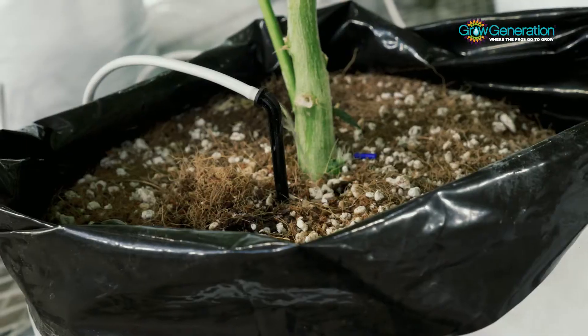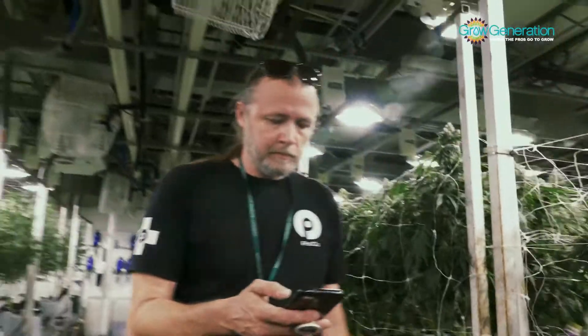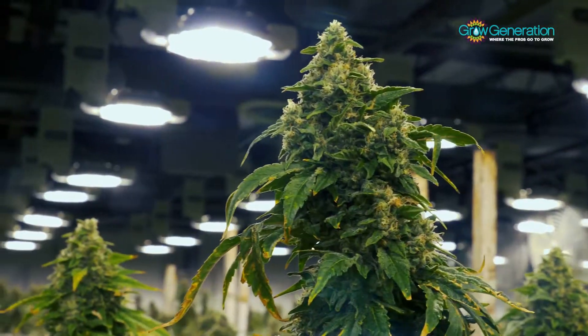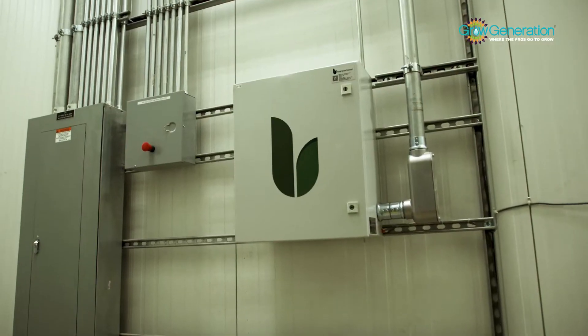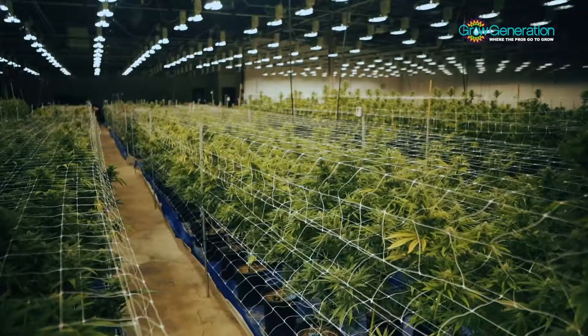I have the ability to remotely access the TGC system from anywhere as long as I've got internet access on my phone. Total Grow Control has been a huge help in maintaining efficiency and helping us create a consistent, high quality product that I'm not sure any other system would be able to do.